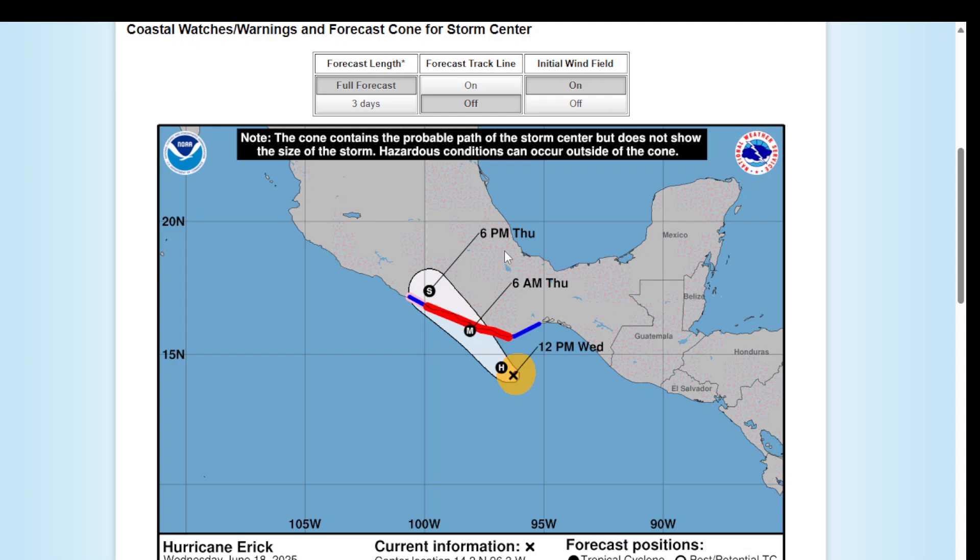There are hurricane warnings, watches, and tropical storm warnings along the coast of Mexico. So if you are in Mexico, and especially in the area where it's going to hit directly, please evacuate.